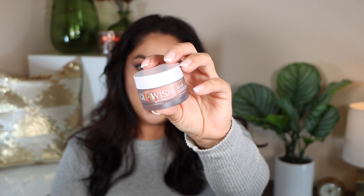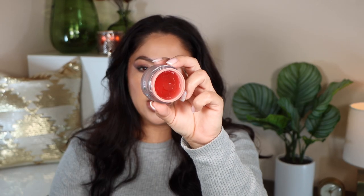The first primer I want to share is from Huda Beauty — it's called the Glow Wish Blur Jam. It feels really nice and cooling on the skin, hydrating, and doesn't make your skin feel greasy. It actually does the opposite — it feels a little more mattifying but in a hydrating kind of way, which is really interesting. I love the formula and the consistency of it.